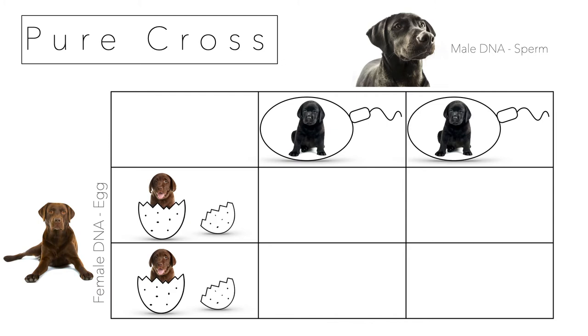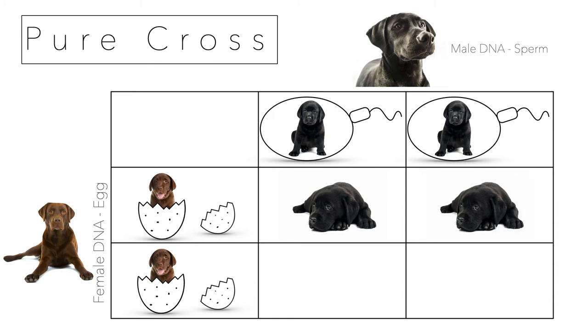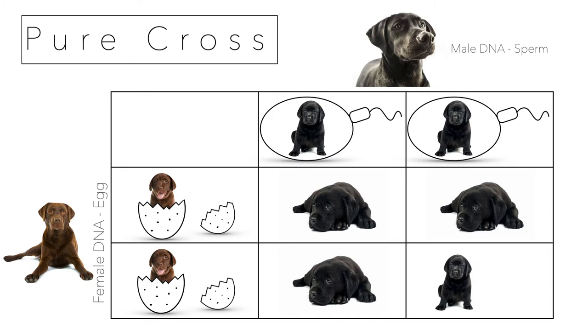The four empty boxes in the center are the possible kids they can make. A black sperm meets a brown egg and you get big B, little b — a black lab hybrid. Every combination results in a black puppy. That's expected: the purebred male gives a big B to every single one of its offspring, so all the offspring are going to be black.